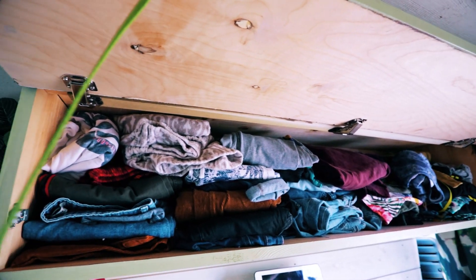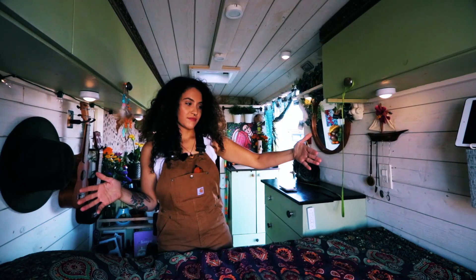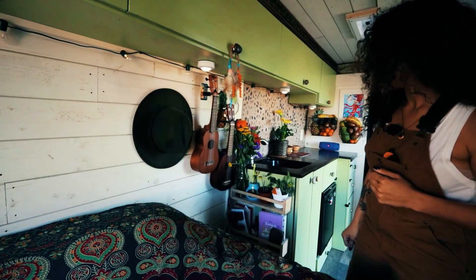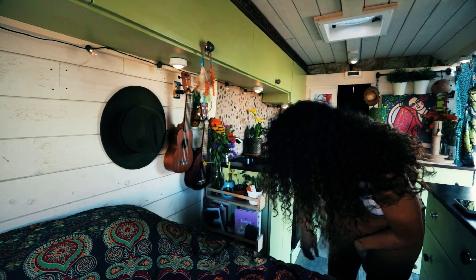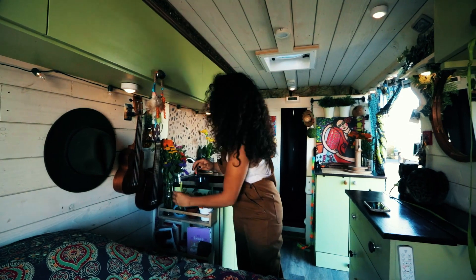I also have storage underneath the bed. This is a queen size width-wise, but not lengthwise because I chopped it off. The top section is for my flowers that he butchered. I can't really have plants here now since I have a cat. And then underneath I have all my books here. I also have my ukuleles here that I am learning to play — still learning, practicing.